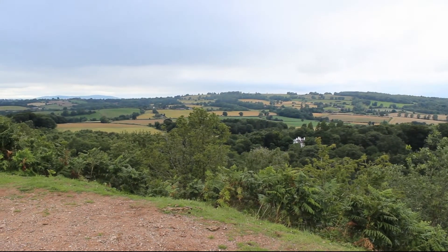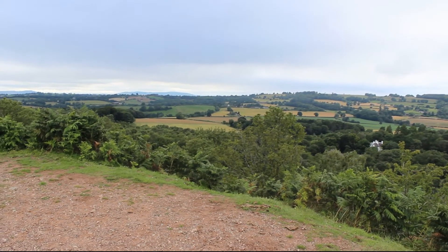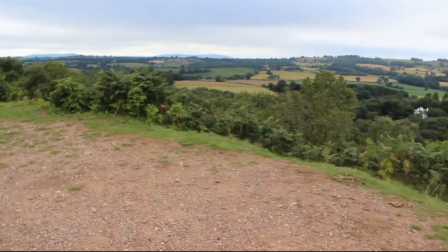We've come up to Kinver Edge and as soon as I turn the camera on the wind starts roaring. I forgot to bring a mic so I'll try and hold the camera still for a minute. I'll stand with the wind to my back, I think.